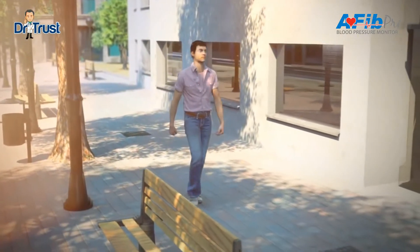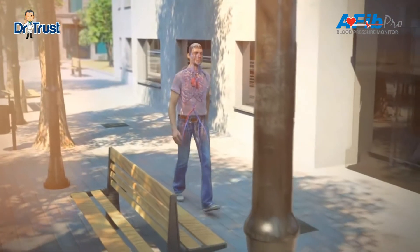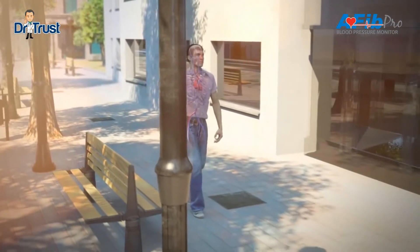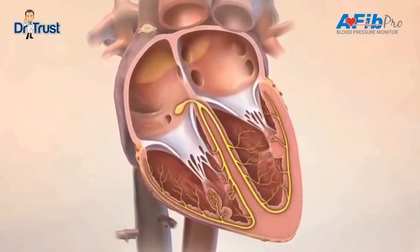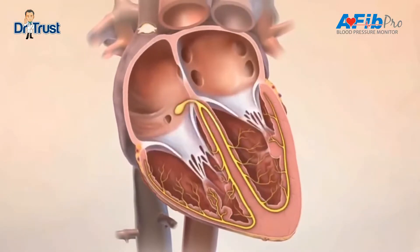Did you know the human heart beats more than 100,000 times a day? At that pace, it's no wonder you might feel your heart skip a beat or flutter from time to time. In a normal heart, the four chambers of the heart beat in a steady rhythmic pattern.